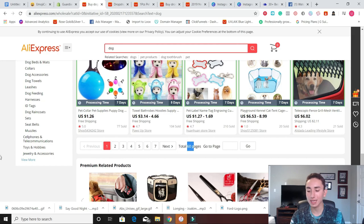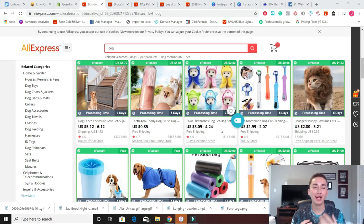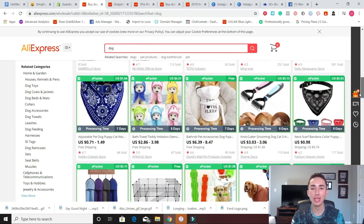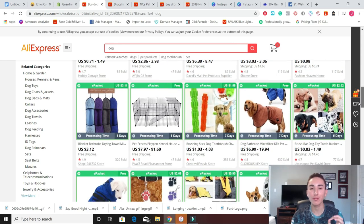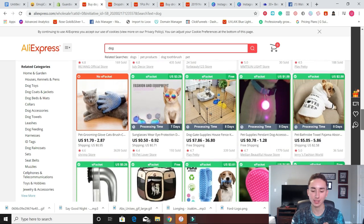So guys, do your work, do your due diligence, do your research. And here's a pro tip: when you are doing your product research on AliExpress, you should have the same mindset as somebody scrolling through their Instagram or Facebook feed. You should be only looking for products that stop your feed — that when you're scrolling through these, they capture your attention instantly and make you want to buy. Because that is the only type of product that people on Instagram or Facebook will want to stop and actually check out.